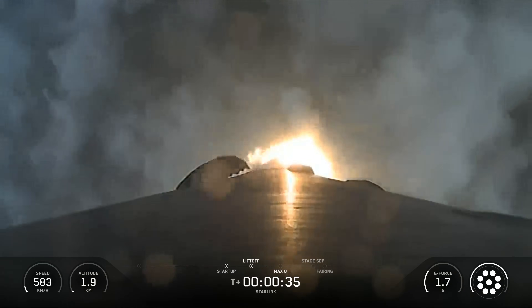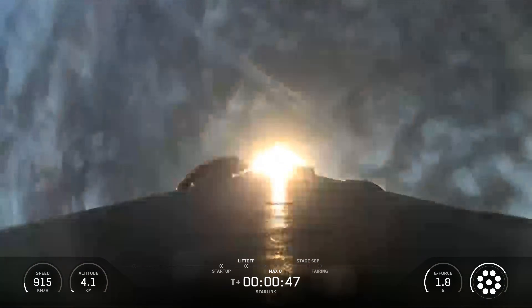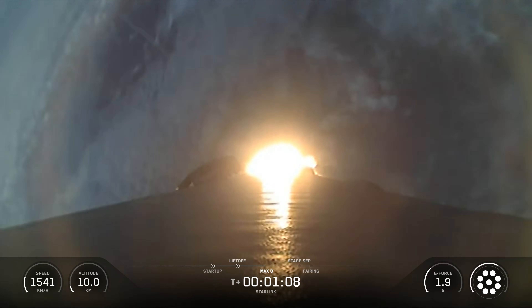SpaceX Starlink Mission 6-92. SpaceX's Falcon 9 rocket launched 29 Starlink satellites to low-Earth orbit from Space Launch Complex 39A at NASA's Kennedy Space Center in Florida.